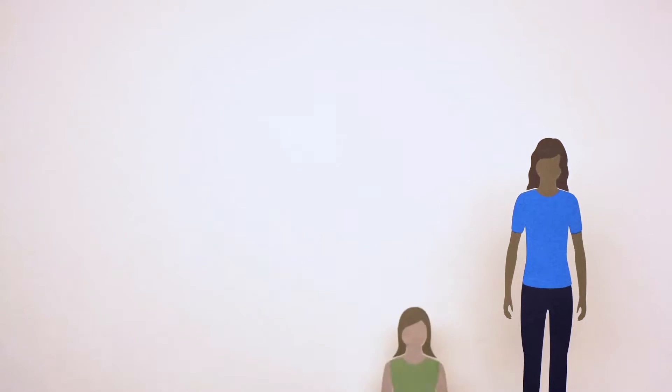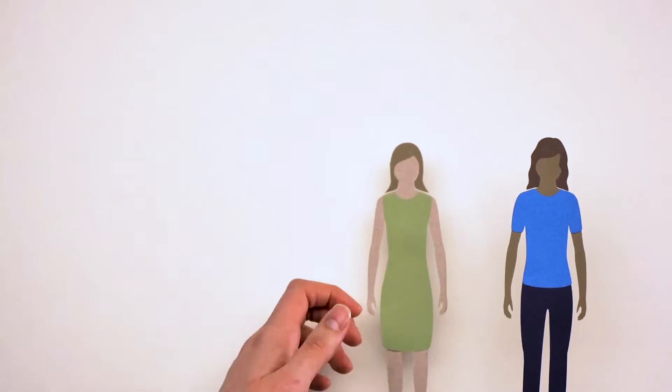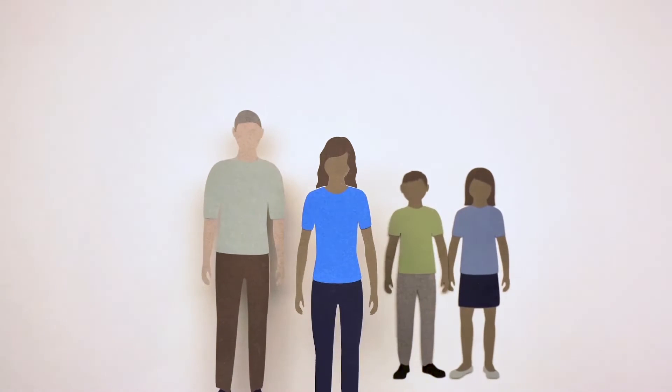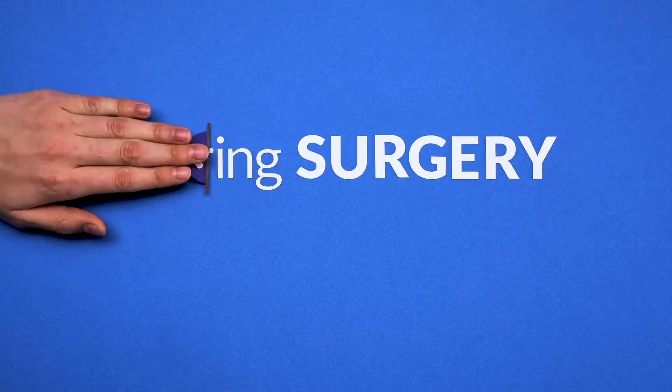Recovery can take a lot out of you, so it's important to get plenty of support. You might want to arrange for transportation to and from appointments, help with errands, and time off work during your recovery.